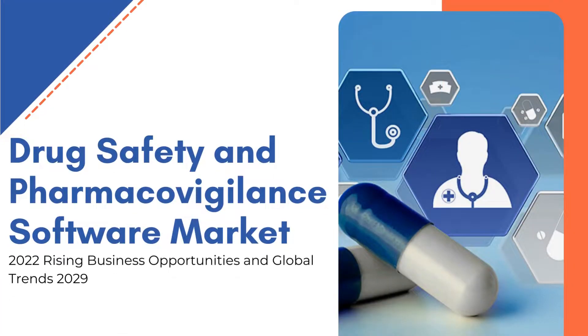Exactitude Reports' latest published drug safety and pharmacovigilance software market 2022, rising business opportunities and global trends to 2029.